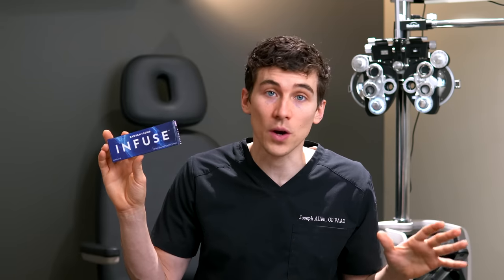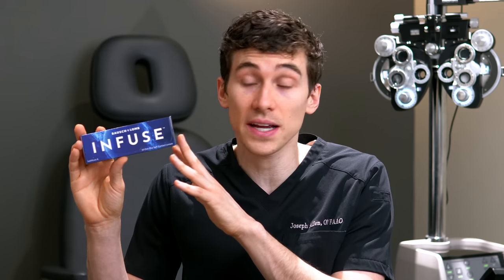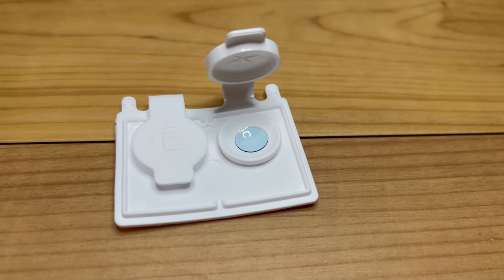With all that said, soft lenses are still by far the main way most people want to go — it's what I wear pretty much every day. I think soft lenses are a great option, and new technology keeps making them better and better. Now let's compare those pros and cons to hard lenses.